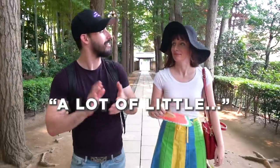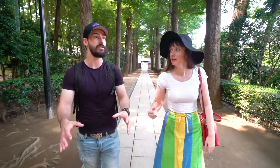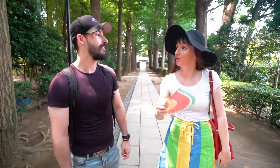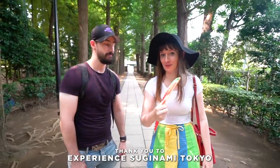I've probably been to Ogikubo but never really known it — it's just never been somewhere people say 'hey let's go hang out.' It's really close to Shinjuku, but as you can tell it doesn't feel like it, which is a good thing. Hopefully we can find some good spots, maybe one or two with air conditioning! We'd also like to thank our sponsor for this video, Experience Suginami Tokyo. Let's go explore Ogikubo!